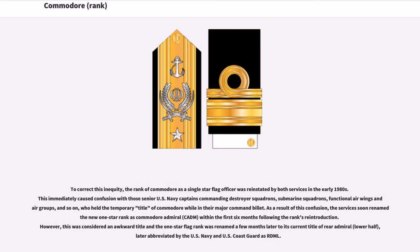To correct this inequity, the rank of Commodore as a single-star flag officer was reinstated by both services in the early 1980s. This immediately caused confusion with those senior US Navy captains commanding destroyer squadrons, submarine squadrons, functional air wings and air groups, and so on, who held the temporary title of Commodore while in their major command billet.